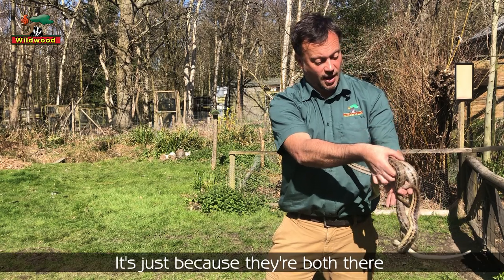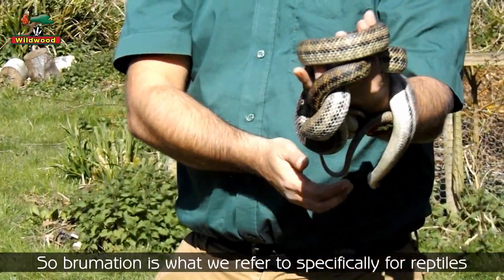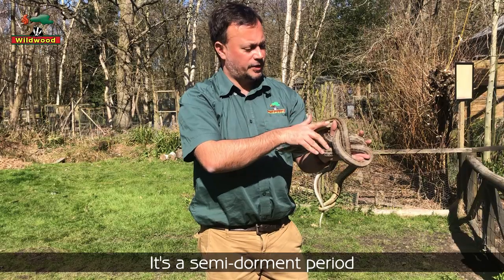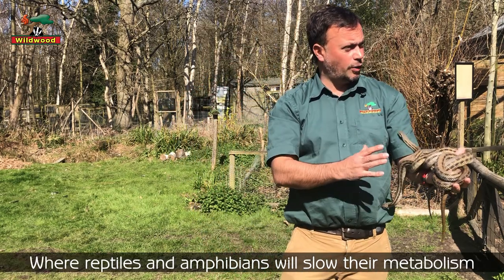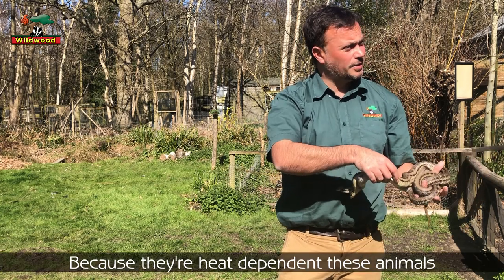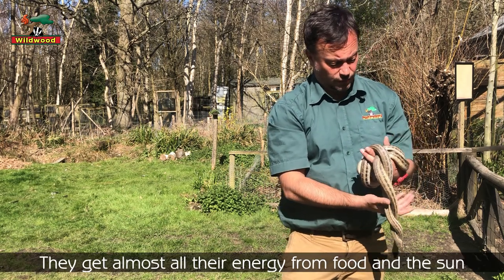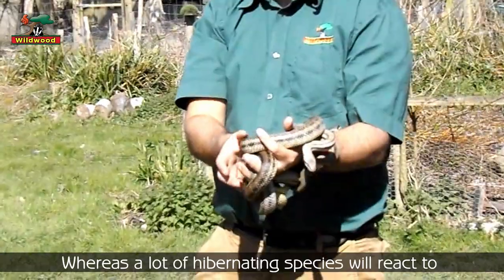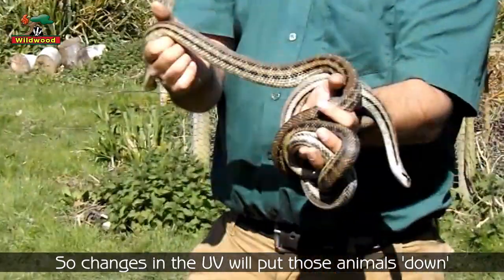Brumation is what we refer to specifically for reptiles — hibernation we tend to use for mammal species. It's a semi-dormant period where reptiles and amphibians just slow their metabolism right down. Because they're heat-dependent, they thermoregulate and get almost all of their energy from food and sun, so when that isn't there they shut down completely. Many hibernating species also use light intensity, so changes in UV will put animals down.